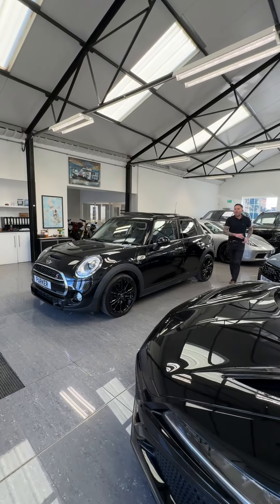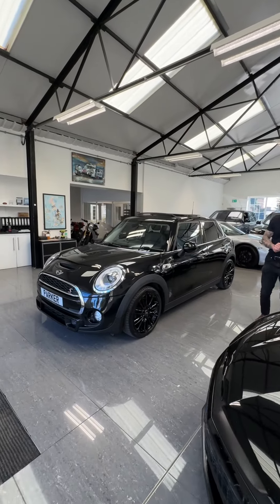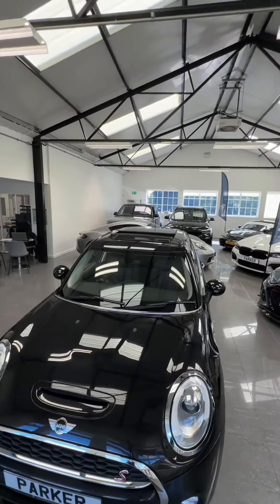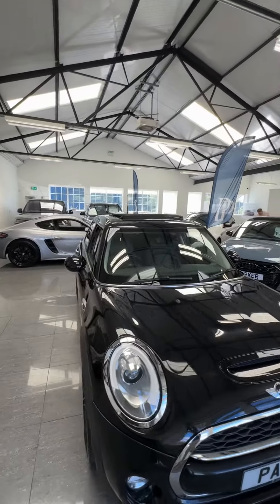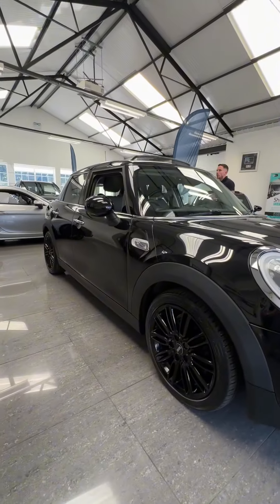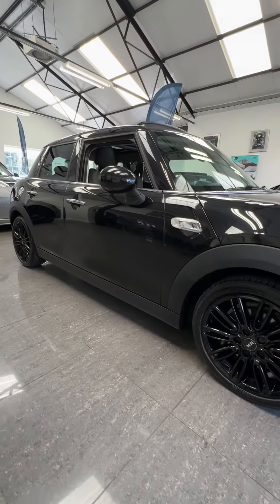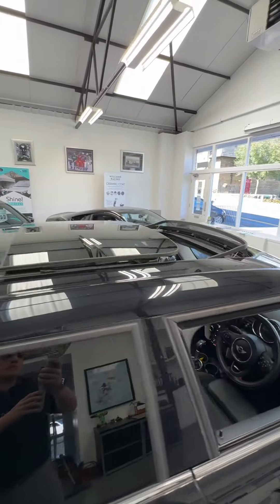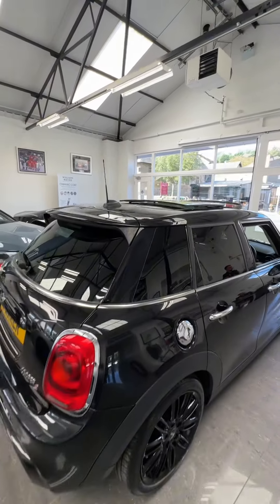A fantastic opportunity for somebody — a 2016 Mini Cooper S finished in midnight black metallic, with 17-inch gloss black alloys. It comes with a massive specification, which we'll show you inside the car. It's also got a panoramic tilt and slide sunroof, privacy glass to the back — all of this for under £14,000, having done just 33,000 miles.